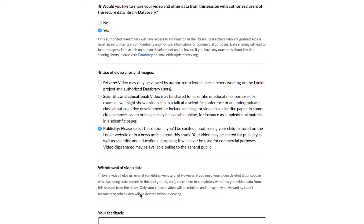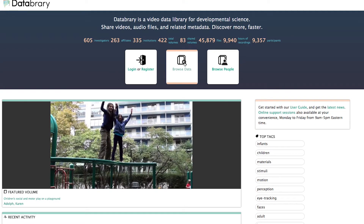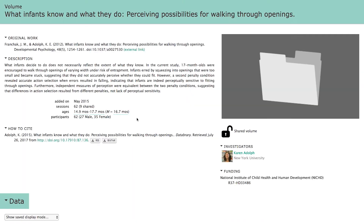And no matter what you choose, we're reasonable people. Even if you select publicity, we're not going to pick out the part where your kid is picking his nose. Most parents also choose to allow archiving their data on the secure online repository Databrary, which allows other approved researchers to reuse the video data for other studies. It's kind of like doubling your donation.